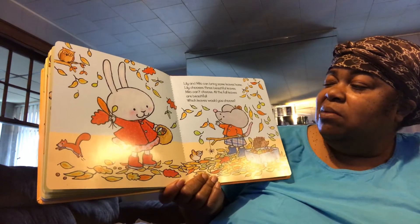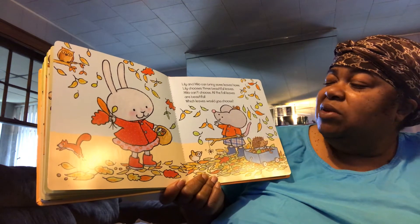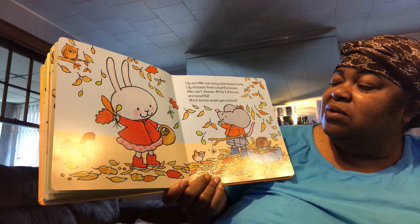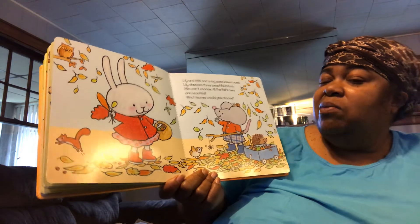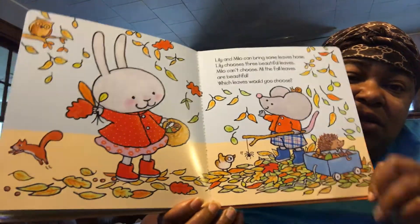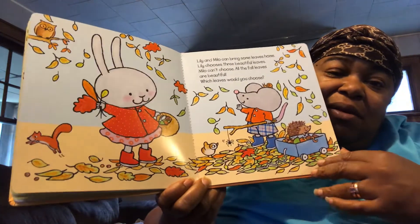Lily and Milo can bring some leaves home. Lily chooses three beautiful leaves. Milo can't choose — all four leaves are beautiful. Which leaves would you choose? Ooh, there are so many to choose from. I like this one right here. I definitely would pick that one.